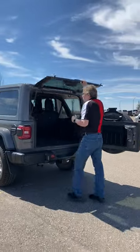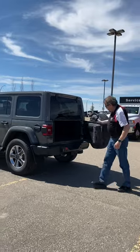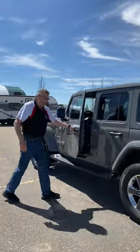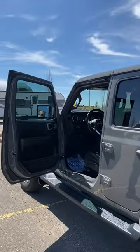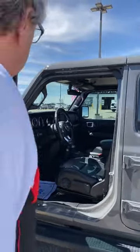So when you pop the top lock, you can remove the hard top as well. This has got trailer tow on it, blind spot detection. Like I said, leather seats that are heated, and you've got a heated steering wheel on this one as well. Cruise control.